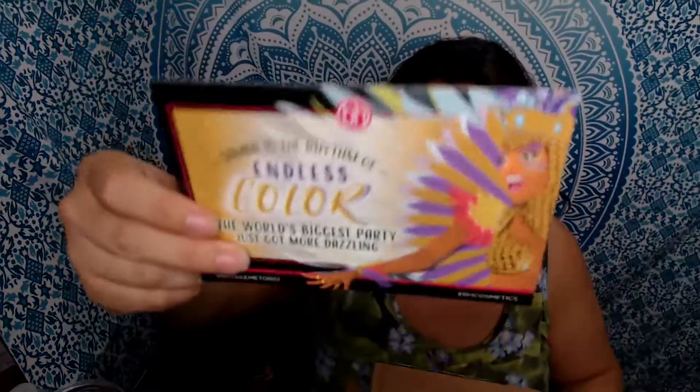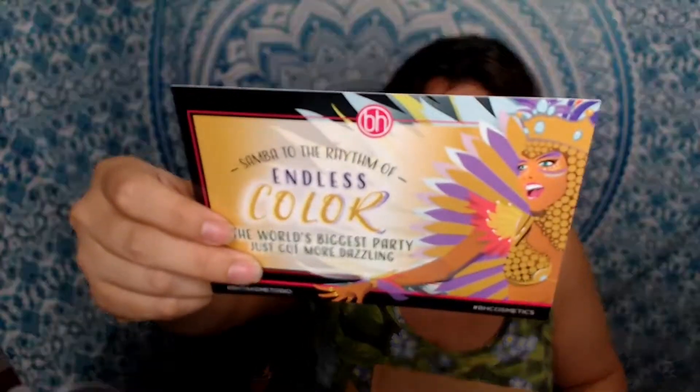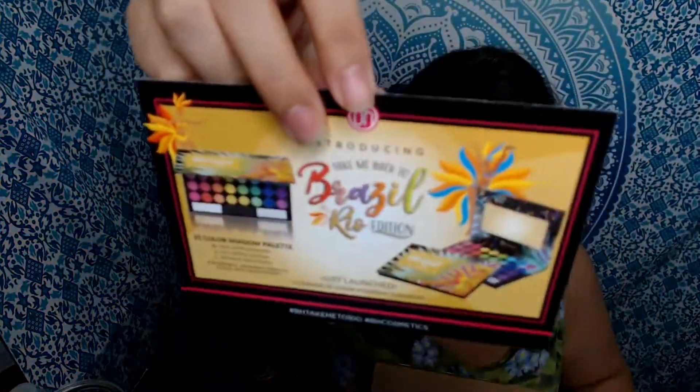They sent me a very nice little card commemorating one of their latest palettes. This was for the Brazil palette — they have a couple of these: Brazil and Take Me Back to Rio, two different palettes. I like BH Cosmetics. They have a lot of good stuff. I like just the quality of their items. I've worn some of their eyeshadows for up to 12 hours and not had any issues. Their products are well made and highly pigmented, which I like.